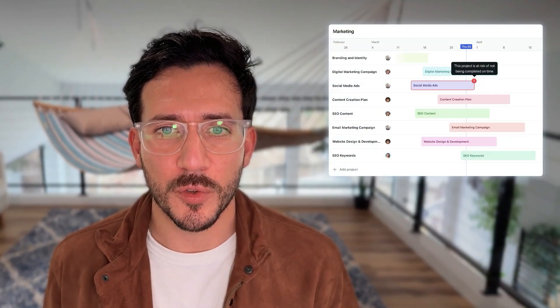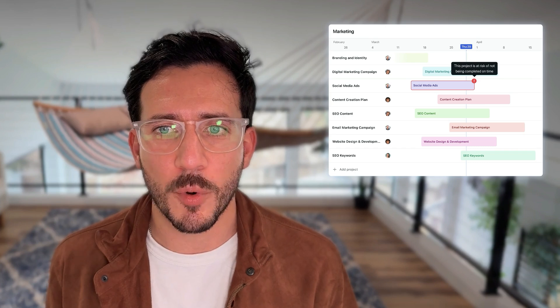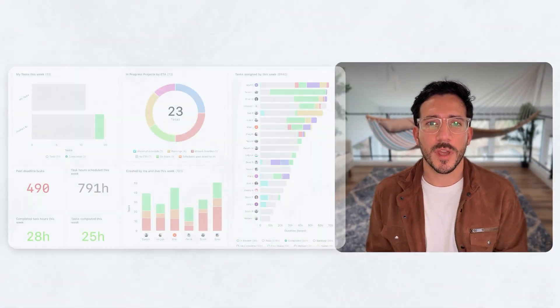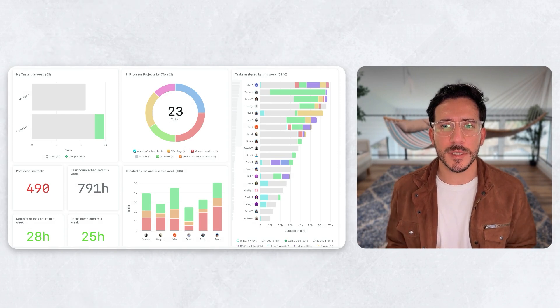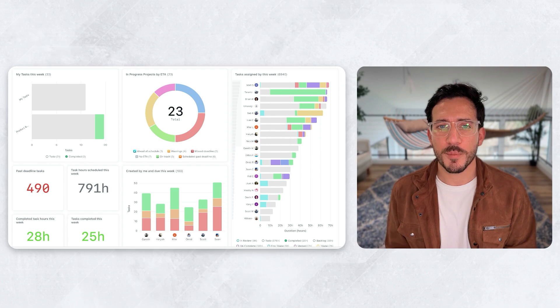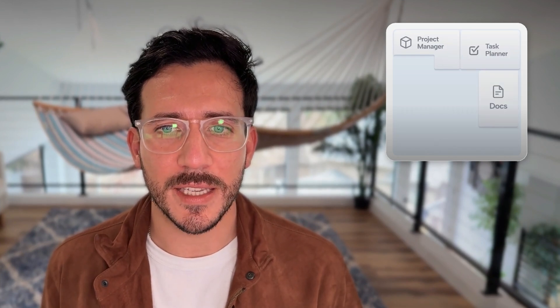We have Gantt charts and views that provide multiple ways to visualize work, including lists, Kanban boards, and timelines. We have dashboards and reporting, which provide real-time insights into team performance, workload distribution, and project progress to optimize productivity. By integrating all these features, Motion eliminates the need for juggling multiple tools — everything you need is in one intelligent system.